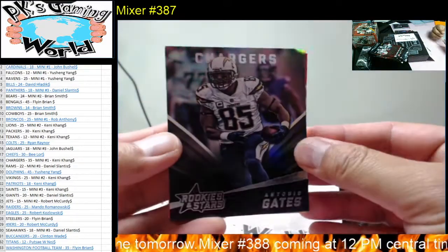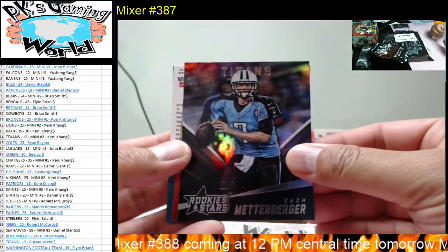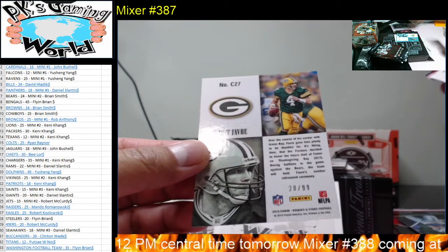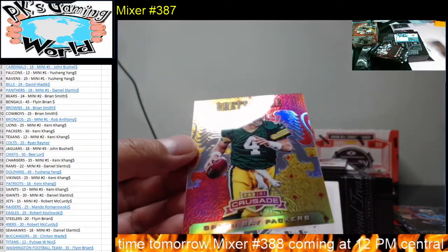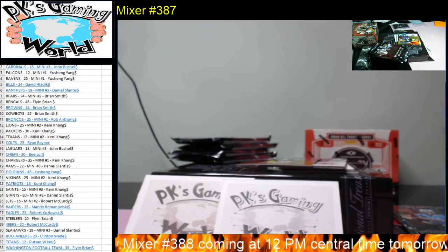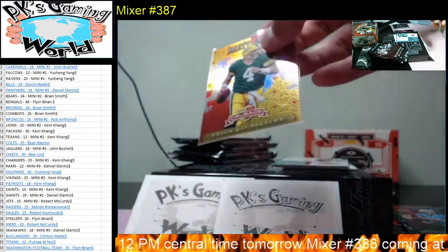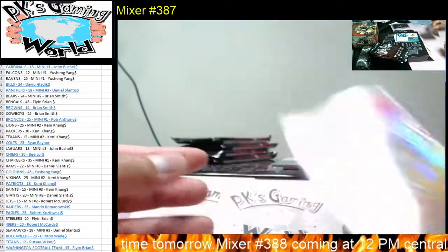We got Antonio Gates, Latavius Murray, CJ Anderson, Zach Mettenberger. And then we have a Brett Favre Crusade — a nice looking card, and this one's numbered: 28 of 99. The Matt Ryan is not numbered but the Brett Favre is numbered. Pretty neat. Brett Favre for the Packers.